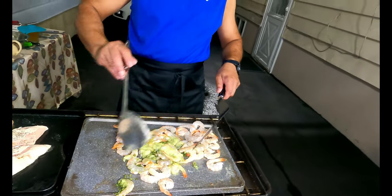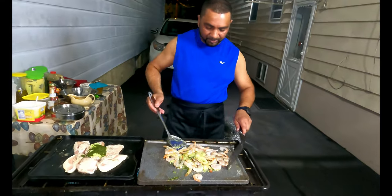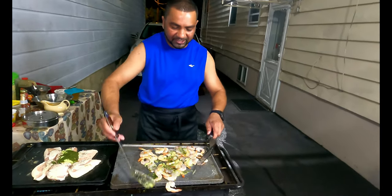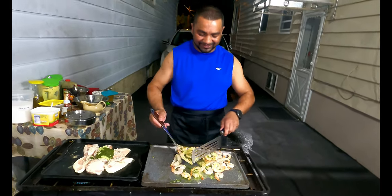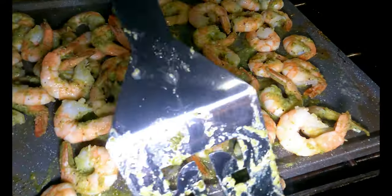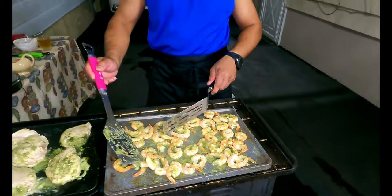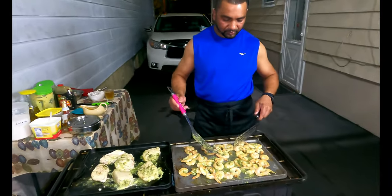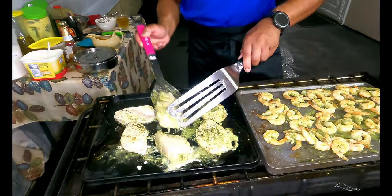The shrimp is a little bit smaller compared to what you get in the restaurant, but we'll make it work. Look at how the shrimp is coming along — real nice, amazing. And here's my chicken, looking pretty good too.